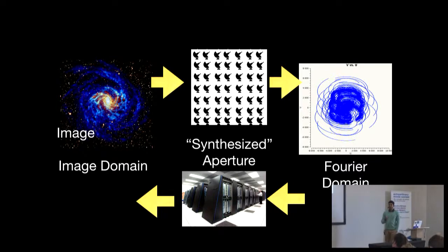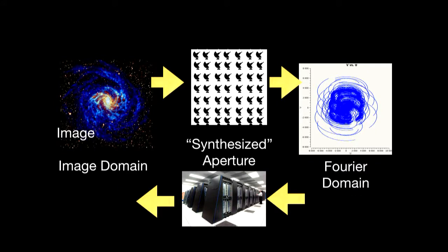Importantly, in radio astronomy we don't measure the distribution of what we actually want to see. What we measure is a representation of the image — we measure the Fourier domain, the Fourier transform of that image. The radio telescope is what's referred to as a synthesized aperture, and the image of the galaxy that we get in the end is a very careful reconstruction of what we've measured.